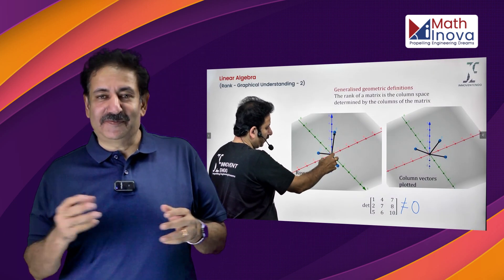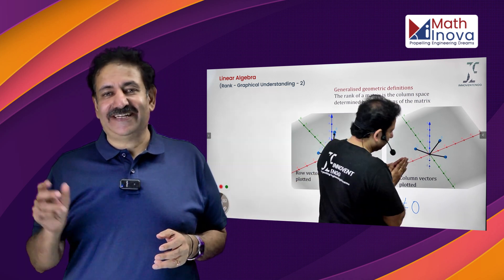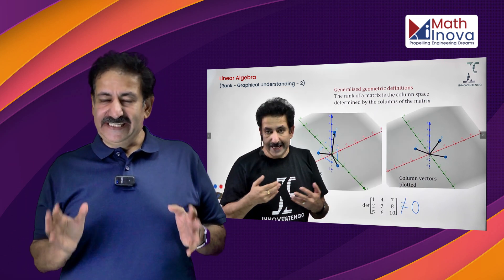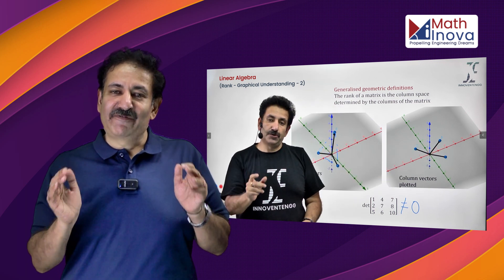Would you be surprised to learn that a 3-by-3 matrix can be represented by three vectors — three row vectors or three column vectors? And if these vectors are non-coplanar, then the matrix is said to be full ranked. Welcome to graphical methods.